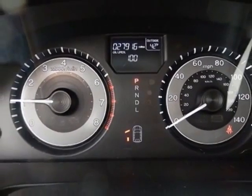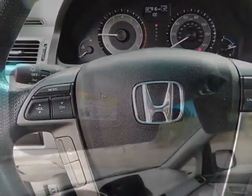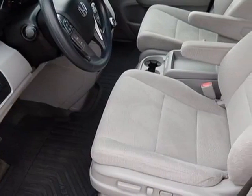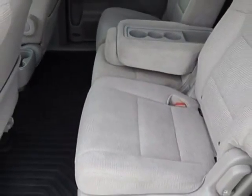Additional options for this vehicle include power locks, AM-FM stereo, tinted windows, passenger airbag, and heated mirrors. Call 888-848-7618 or email our friendly sales staff today to schedule a test drive.